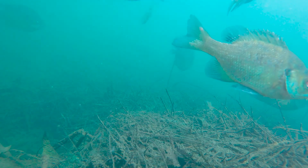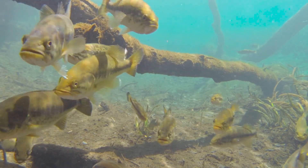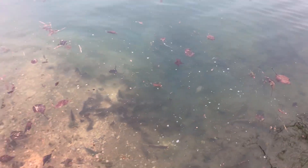Does your pond have too many small bluegill? Are all your bass 12 inches long and skinny? Are you hoping to restock your pond to fix these issues? Stick around as we discuss why restocking may or may not be the best option for you.